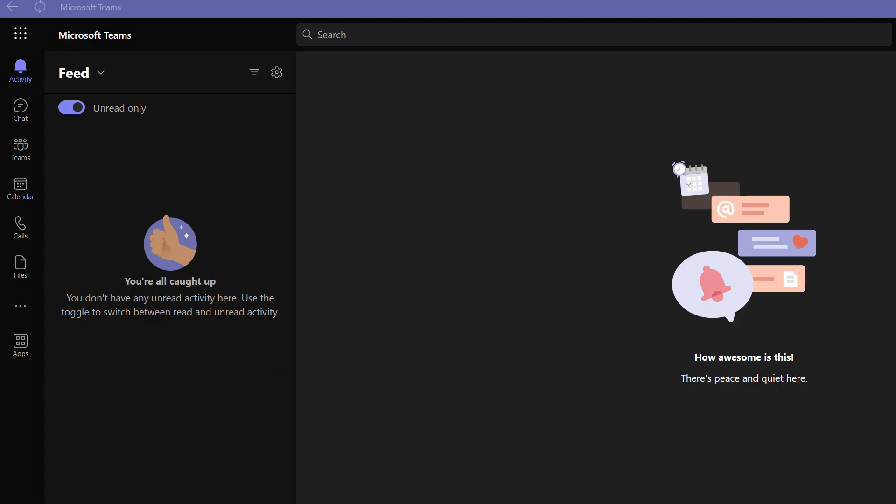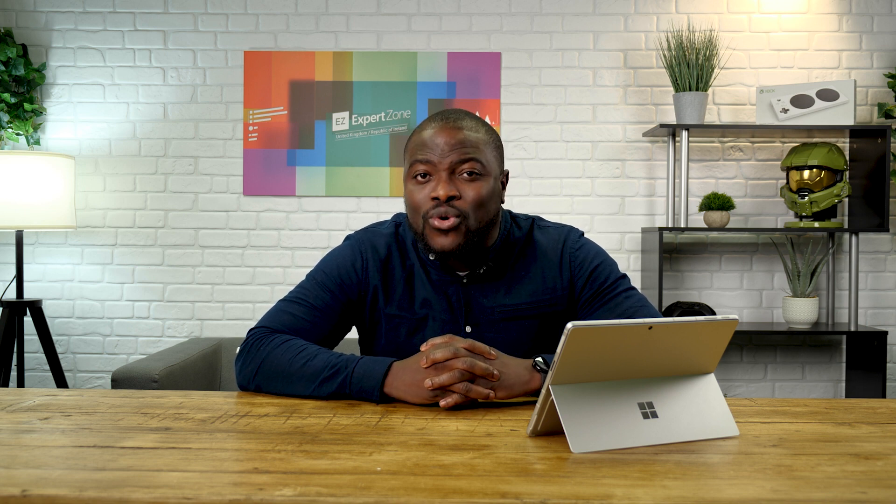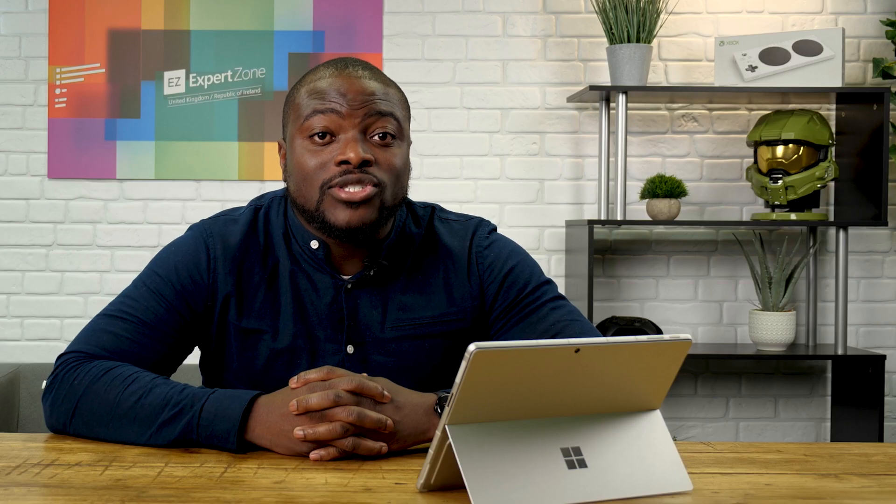We just mentioned using the search function for GIFs and emojis. But did you know Teams also has a search function that allows you to find pretty much anything? You can search for contacts, file names, phrases from specific messages, and more. This stops me from having to crawl through multiple chats or files to find what I'm looking for, so I can get on with what I need to do faster. Plus, it's great for proving a point that you did send that message about that thing they definitely forgot about. The search bar is right at the top of your screen — just type in what you need, hit enter, and all your results will appear.